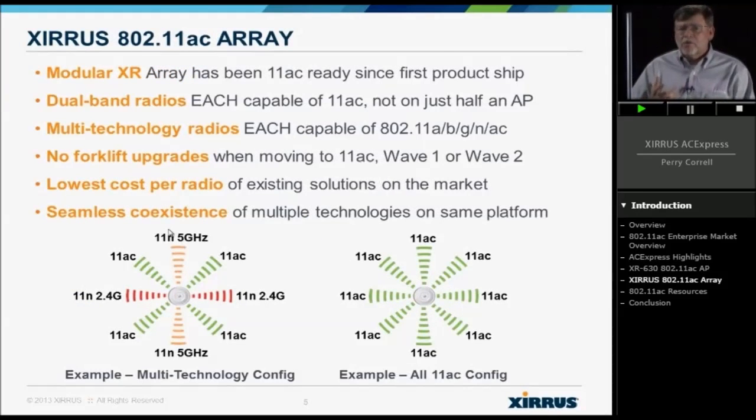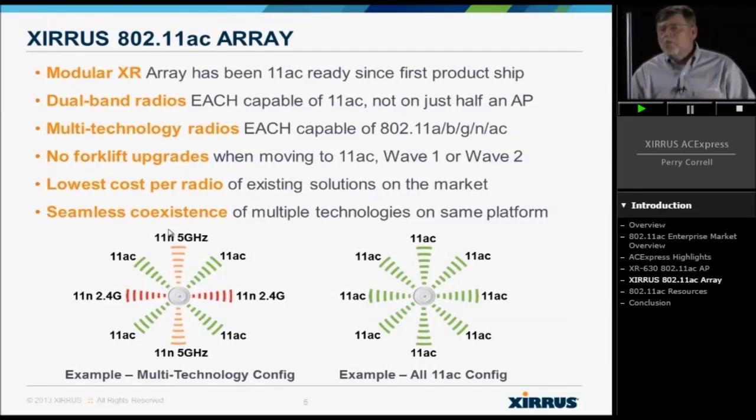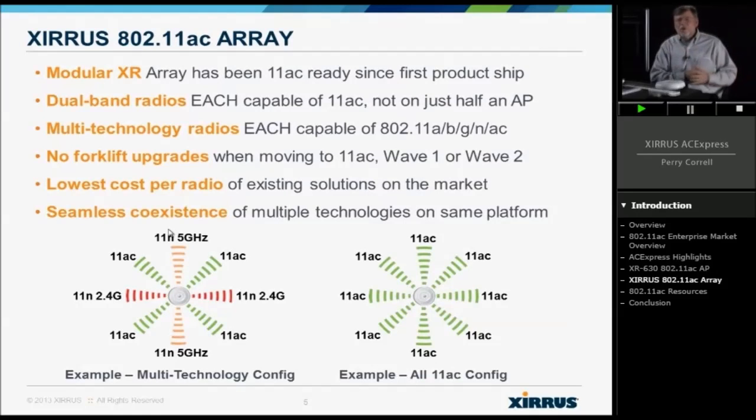What's even better is when we go to the array architecture. With the array, we have anywhere from 4 to 16 radios, giving us all the same capability but much greater. What you see on the left is I can set it up where some radios are 2.4, some are 5 GHz 11N, and some are 5 GHz 11AC, and I can adjust to my environment. With BYOD and more and more devices showing up, you have to adjust to your clients — look at what capabilities those devices have and optimize. You can't always go at the low end or the high end; you have to design your network to meet client needs.